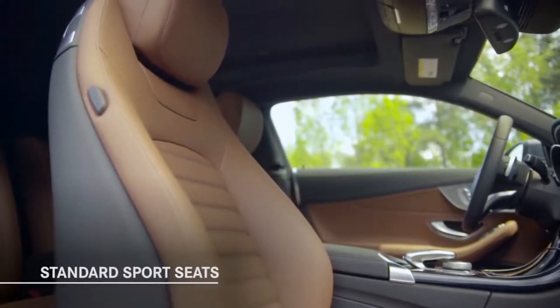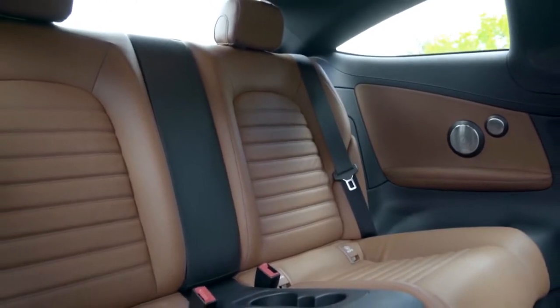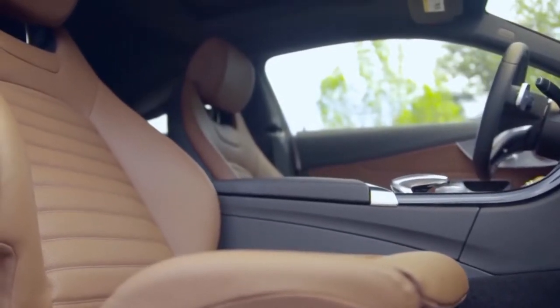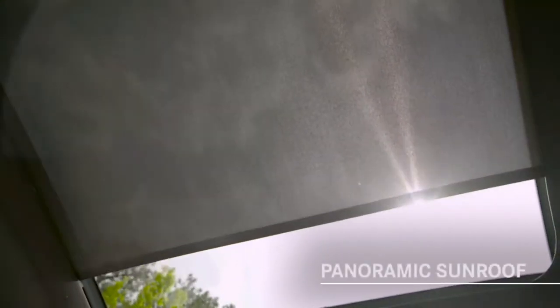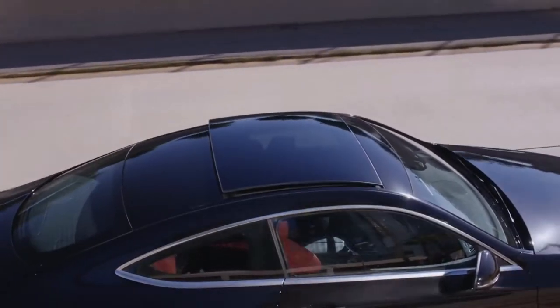A new C-Class Cabriolet debuts this year, too. To create it, Mercedes chops the top off the coupe — you get the idea. This was my first time driving the C-Class since Mercedes began rolling out the redesigns in 2015, and while I would have preferred sampling the sedan because I've got little kids to shuttle around, this C300 Coupe actually proved unexpectedly agreeable as family transportation.